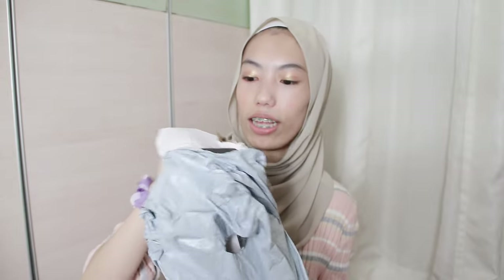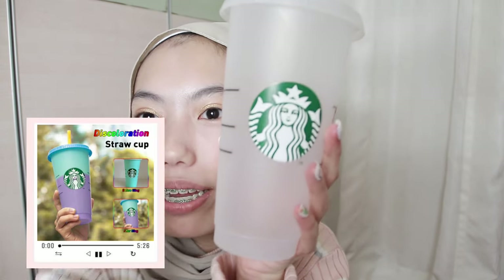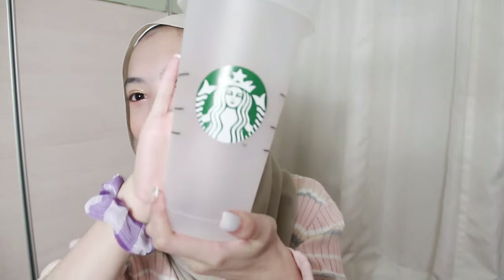So the first thing that I bought is this — look what I bought! Oh my god, I bought this Starbucks tumbler, a reusable tumbler kind of thing. Look at that, it's so cute and it's so cheap guys.